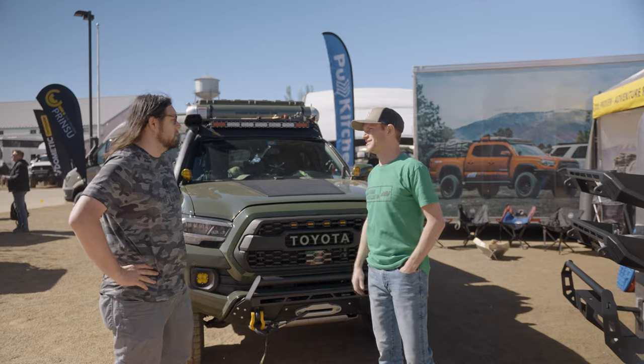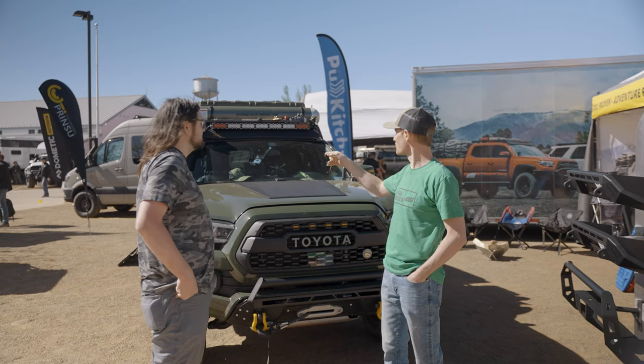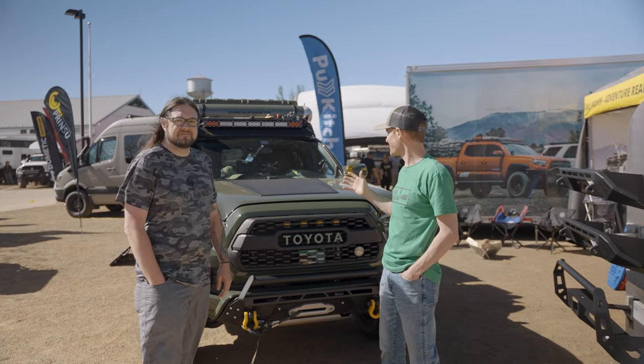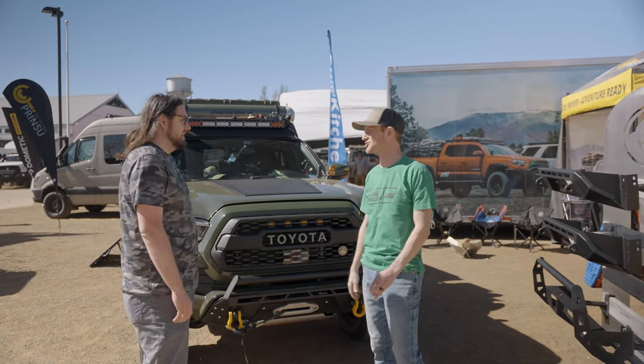The rig has really been built around getting off grid and setting up a camp for camp cooking, which is so cool. So you have a third gen Tacoma. What model year is this? This is '21. Is it TRD Pro? No, it's a TRD Off-Road. TRD Off-Road — okay, I saw you had the Pro snorkel on there. You've done a lot of cool stuff, so let's start with the front end and give us an overview of everything you've changed and added.